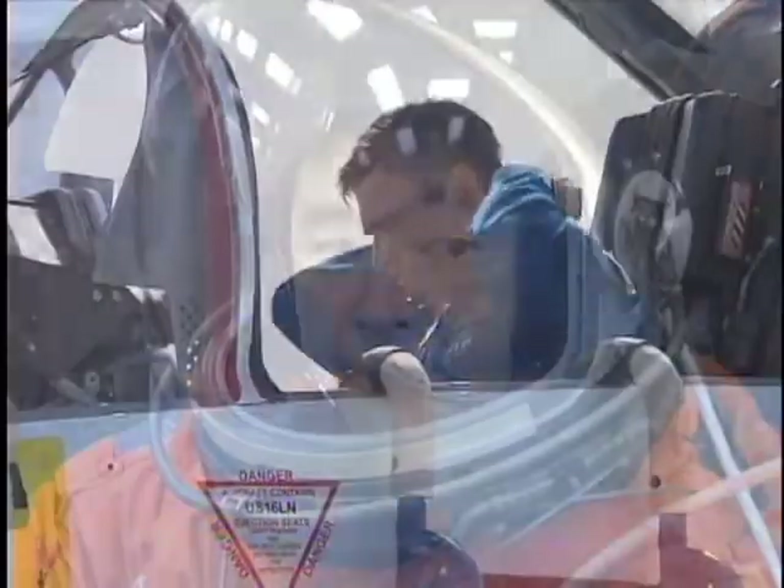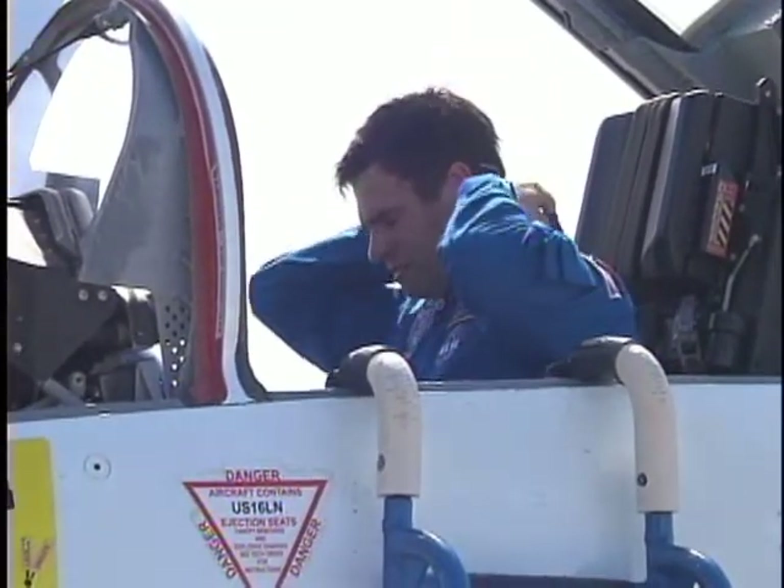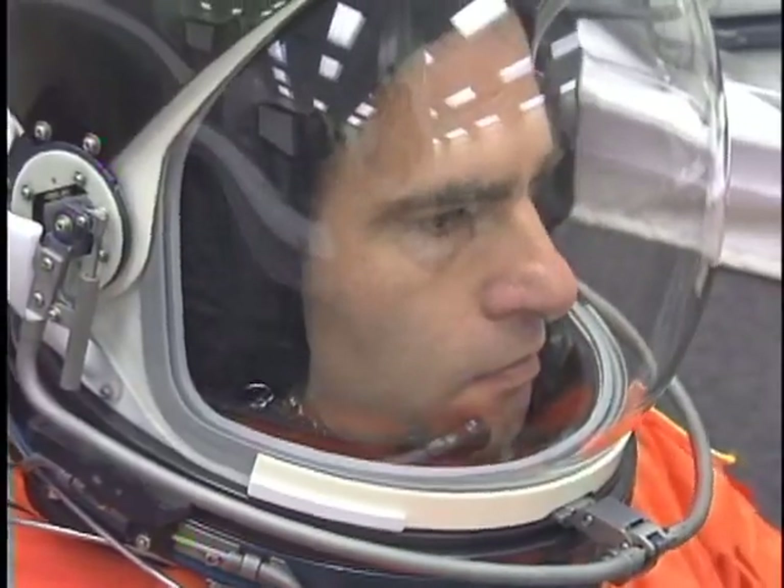Aki Hoshide represents the Japan Aerospace Exploration Agency on his first space flight. Expedition 17 flight engineer Greg Shamatoff will join the crew aboard the station, replacing Garrick Reisman, who will return to Earth after his stay in orbit. Let's get to the payload in Discovery's cargo bay. This is Japan's major contribution to the International Space Station.